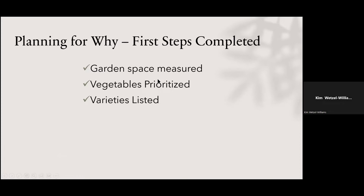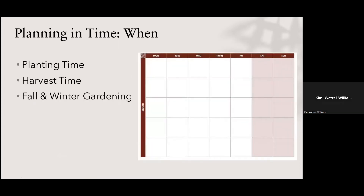So we've planned, measured our garden space, prioritized our vegetables, and listed the varieties we want. If you have questions, hold them until the end and I'll take them all up then if I haven't answered them somewhere along in the presentation.